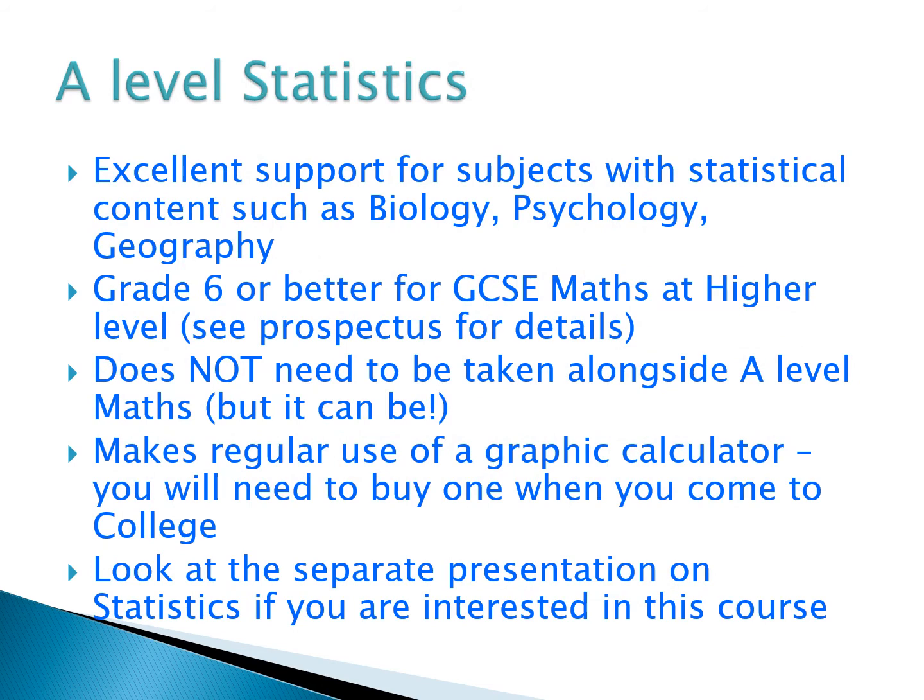Another course in the department is A-Level Statistics. Whereas A-Level Maths covers pure maths, statistics, and mechanics, the statistics course just focuses on that one element. There's no pure maths and no mechanics — just statistics. This course is excellent support for subjects with statistical content such as biology, psychology, and geography. The entry requirement is a grade six or better at GCSE Maths at higher level, and it doesn't need to be taken alongside A-Level Maths. However, we do have students who study both.